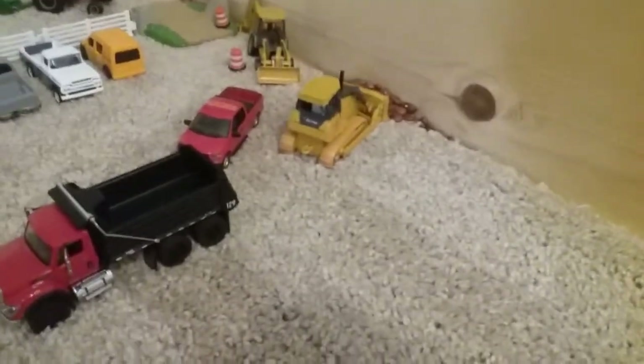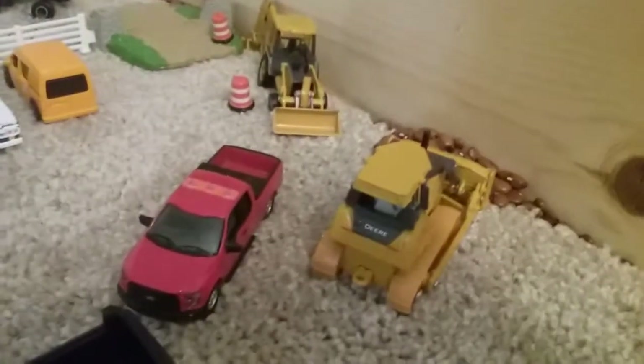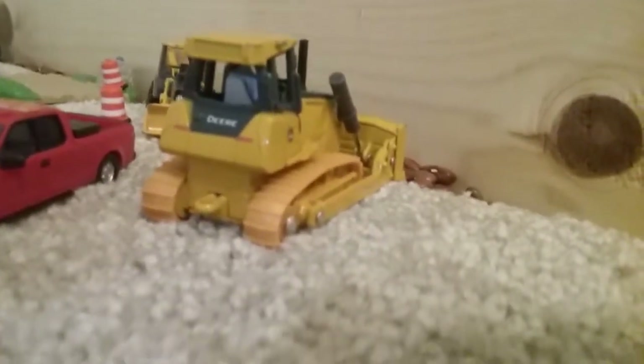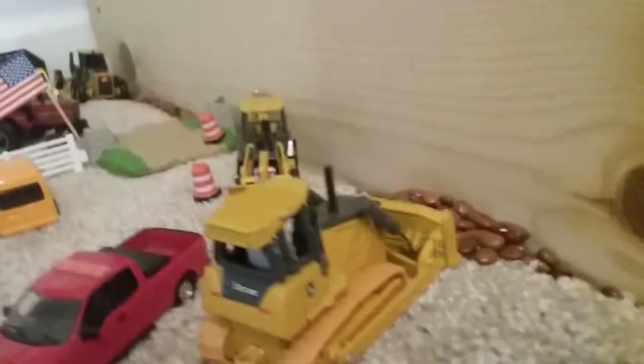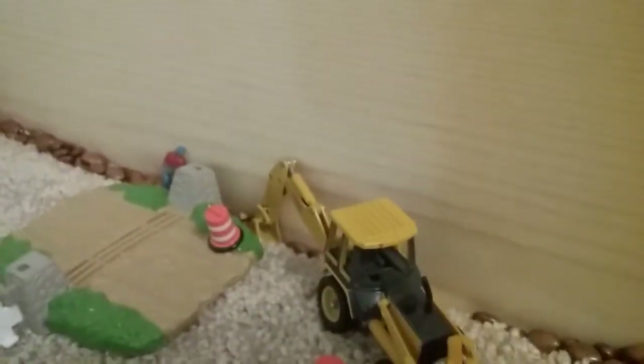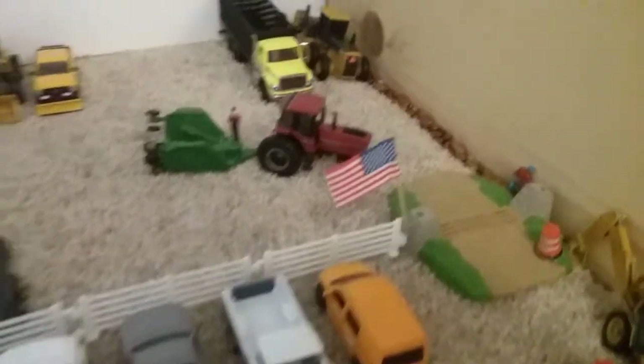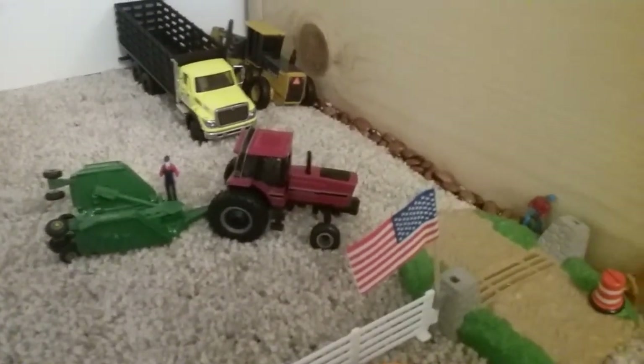Over here we have a field that just got planted, and the International's putting down some fertilizer. Farther down, we have the county doing some repairs to the pipeline — we have their dump truck, another one of their trucks, a dozer with the operator in there. Can't really see them, but there is a figure in there. And then there is the backhoe digging, and another one of the workers. And then here we have the county's work trucks that the workers drive. This is the county yard — here is another one of their tractors getting ready to go mow.